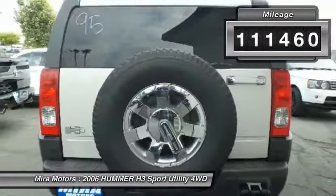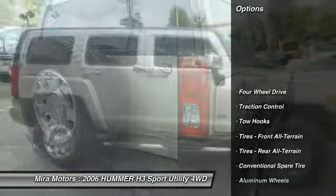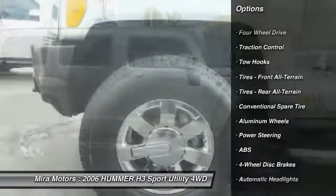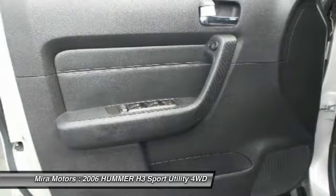This vehicle has less than 115,000 miles. Here are some of this vehicle's great options: keyless entry, anti-lock braking system, traction control, power steering, adjustable steering wheel, driver airbag.